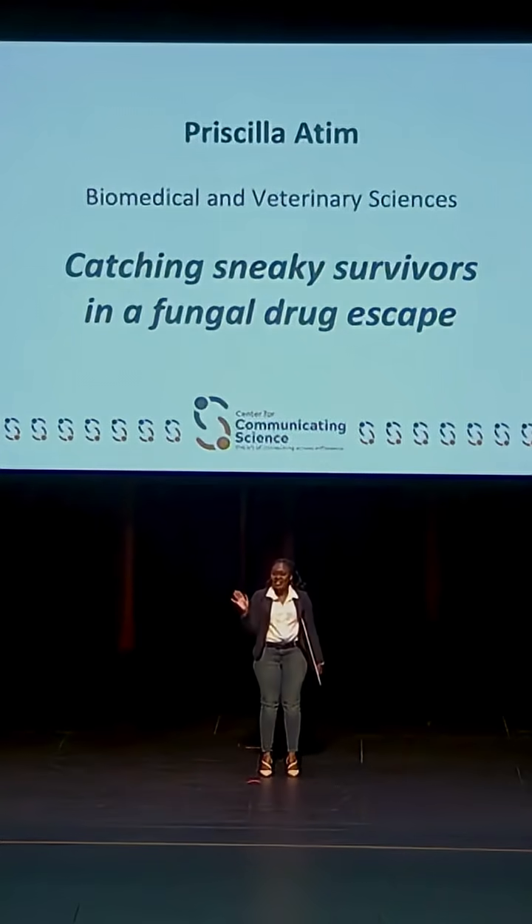Have you ever played hide-and-seek? Well, some fungi play that game with medicines. Doctors give medicines to stop fungal infections, but a few sneaky survivors hide.